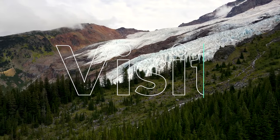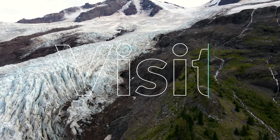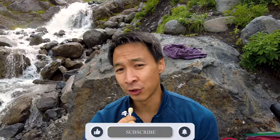I would highly recommend everybody come by and take a look at Heliotrope Ridge Trailhead — beautiful, magnificent hike, really not too hard. Hope you guys enjoyed this episode and make sure you hit that like and subscribe button. I'll see you guys next time, thanks a lot.